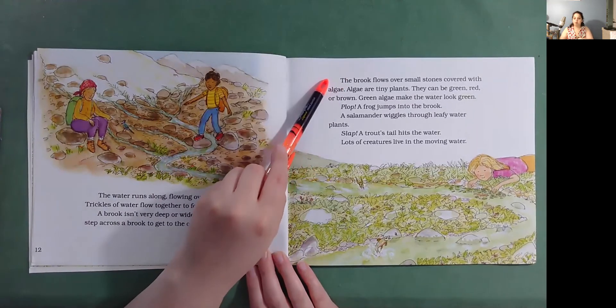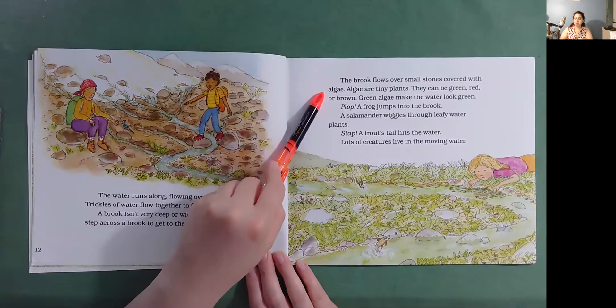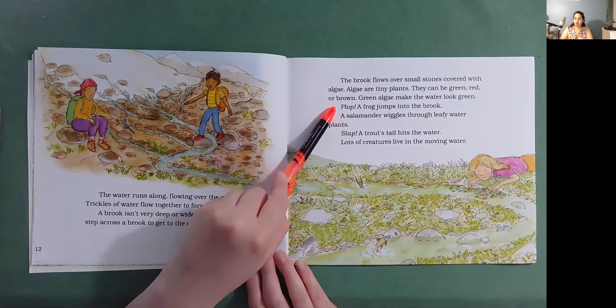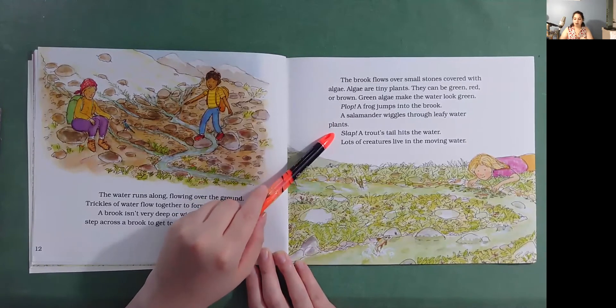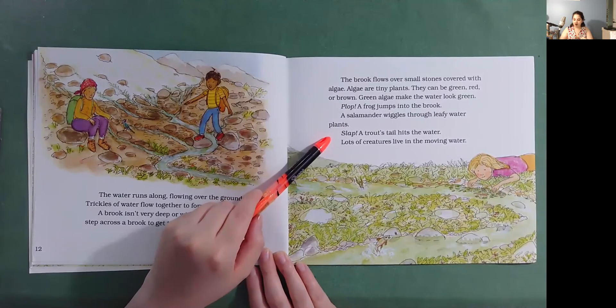The brook flows over small stones covered with algae. Algae are tiny plants. They can be green, red, or brown. Green algae make the water look green. Plop! A frog jumps into the brook. A salamander wiggles through leafy water plants. Slap! A trout's tail hits the water. Lots of creatures live in the moving water. Can you find the frog, the trout, and the salamander?